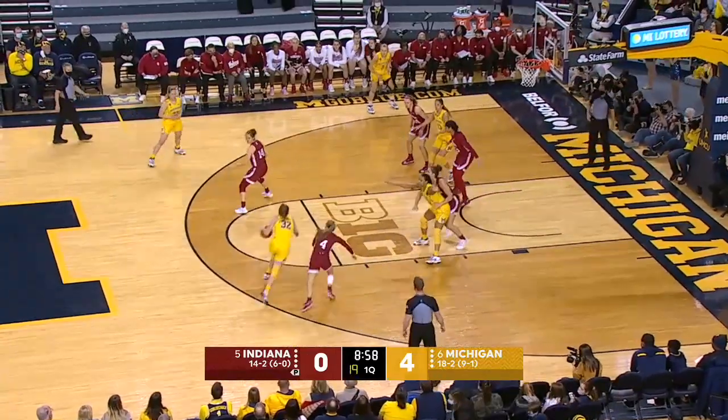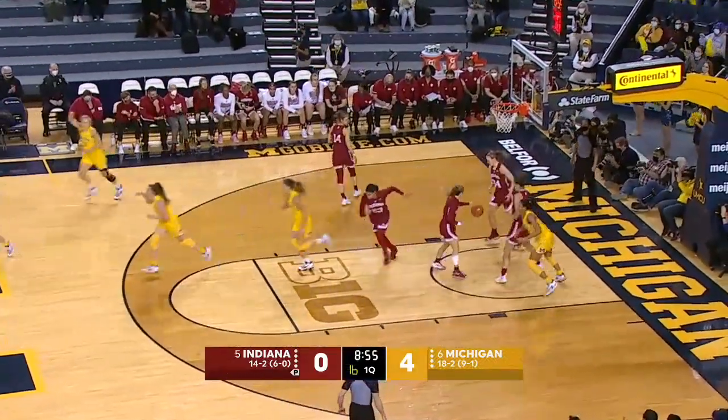This time passing out of single coverage — Leah Brown, boy, what a find.